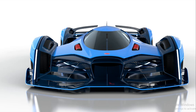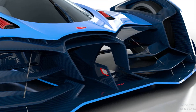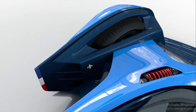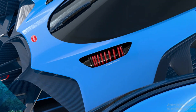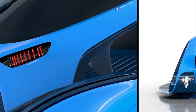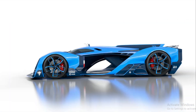Bugatti hasn't raced since the middle of the 1990s when Romano Artioli, its former owner, built an EB110 for the IMSA GT series and converted a second example to Le Mans specifications. The company is not actively planning a return to the track — don't expect to see a Chiron compete in 2020 — but it still embraces its vast motorsport heritage, so one of its youngest designers dedicated his thesis to exploring what form a comeback could take.